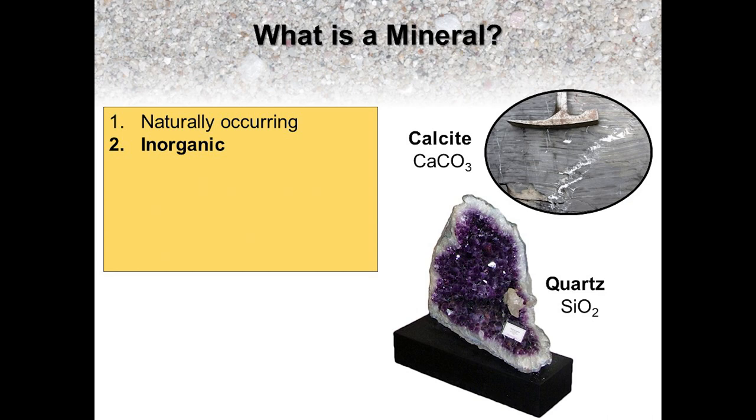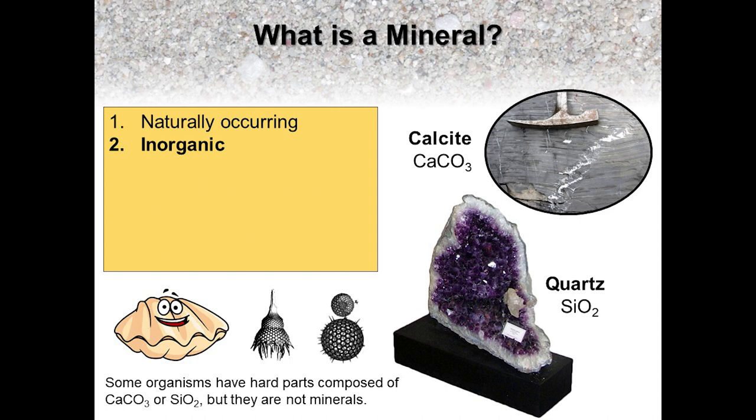The second condition that defines a mineral is that it must be inorganic. This includes the crystallization of minerals from a molten state, such as those of the Moorfield Mine, but also minerals such as this white calcite, which chemically precipitated and crystallized from groundwater that percolated through the fractures in this block of limestone, or this purple amethyst quartz that similarly precipitated and crystallized within a cavity to form this large geode. It should be noted that some organisms form mineralized hard parts in the form of shells, teeth, and bones. These hard parts may have the same chemical composition as the minerals calcite or quartz, but we don't refer to these organic, biologically formed hard parts as minerals.